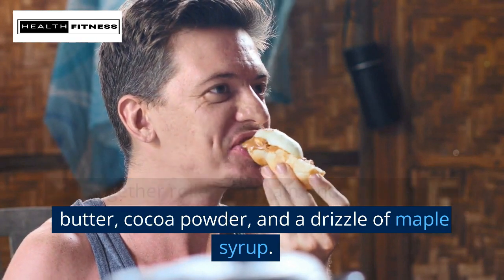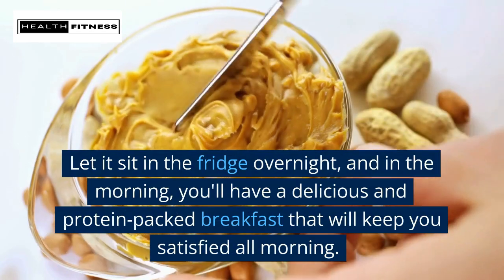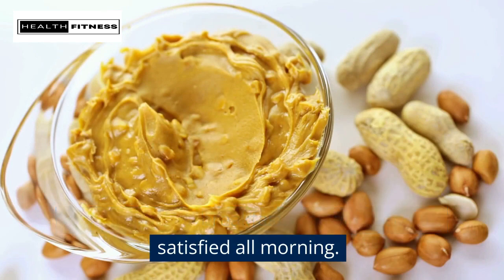Mix together rolled oats, almond milk, peanut butter, cocoa powder, and a drizzle of maple syrup. Let it sit in the fridge overnight, and in the morning you'll have a delicious and protein-packed breakfast that will keep you satisfied all morning.